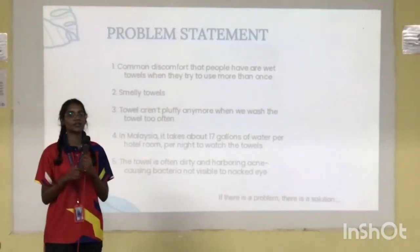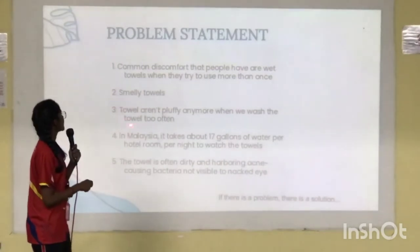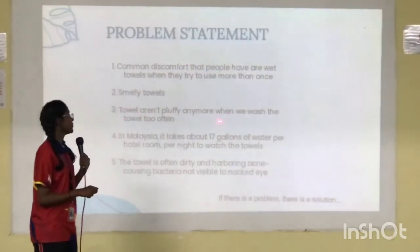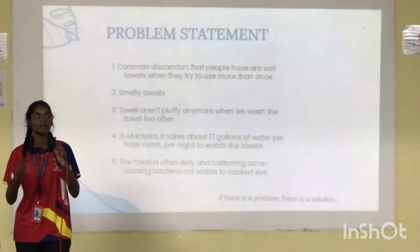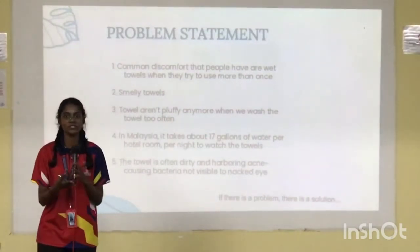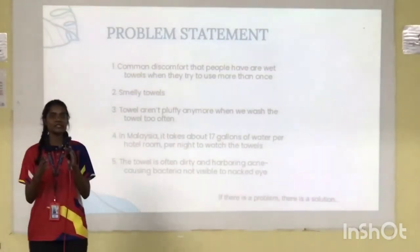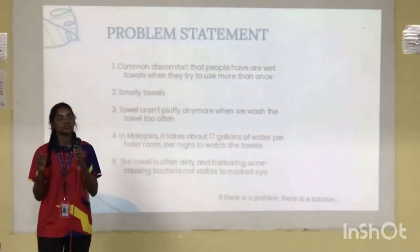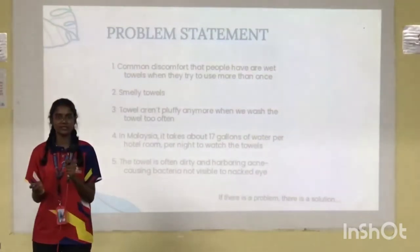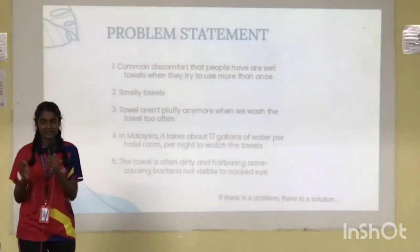Next, towel material degradation. When we wash towels too often — whether by hand or machine — the material gets rough. So we need something to protect the material and reduce how frequently we need to wash them.